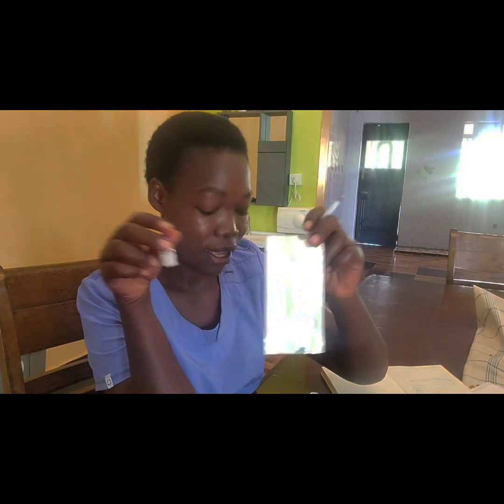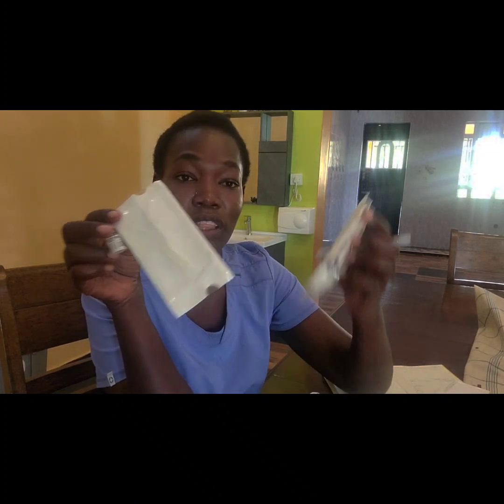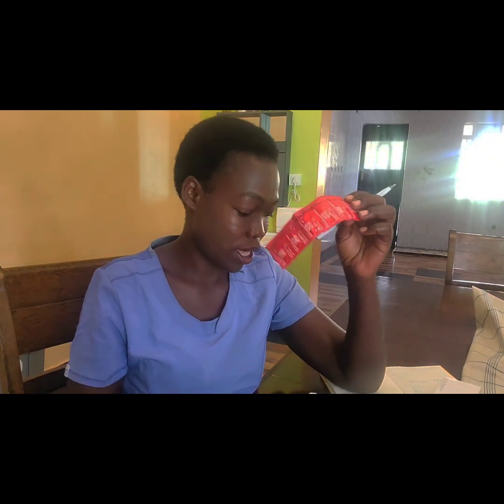I also have the Jadelle, which is the five-year contraceptive implant, and the implant for three years — a single rod. I have the IUD, the intrauterine device — this is a copper T, non-hormonal. And lastly I have condoms.